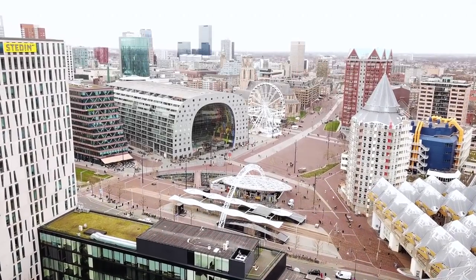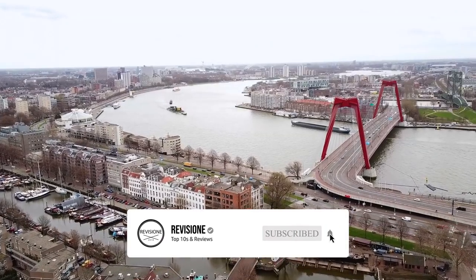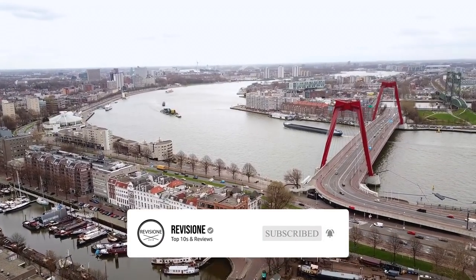So that sums up our top 10 things to do in Rotterdam. We hope you enjoyed. If you did, please leave a like and if you're new here feel free to subscribe. Until next video, have a great day.